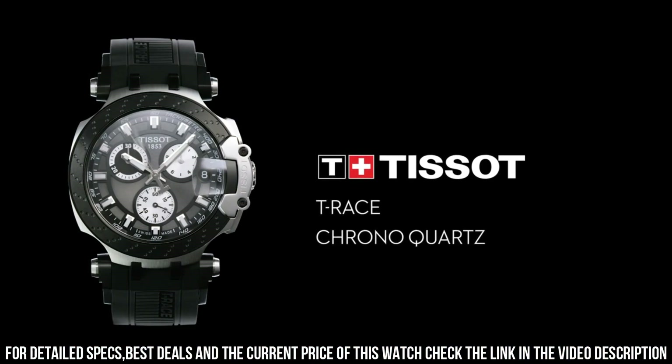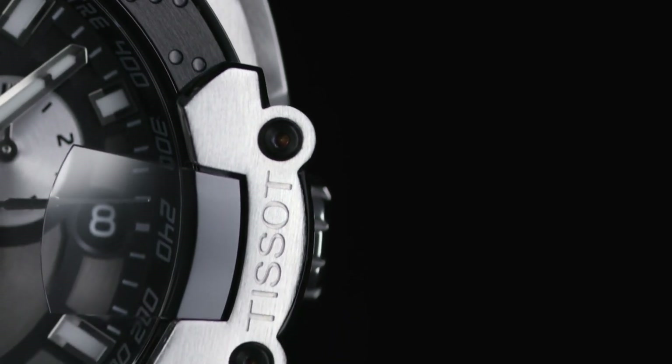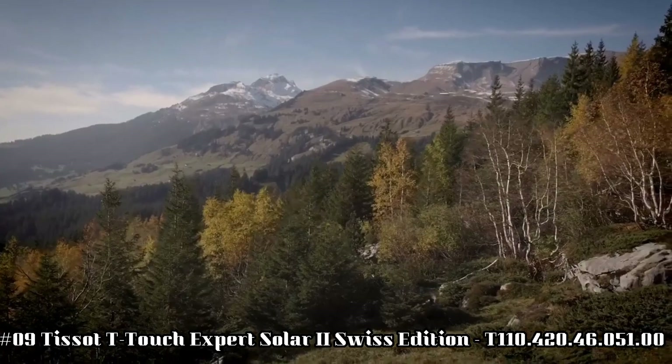Item shape round, dial window material type synthetic sapphire.